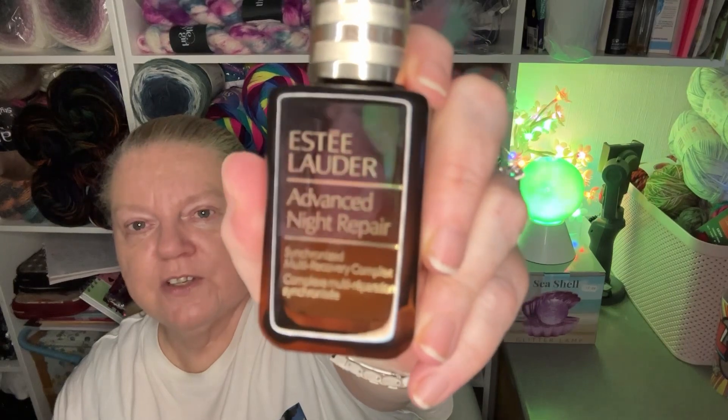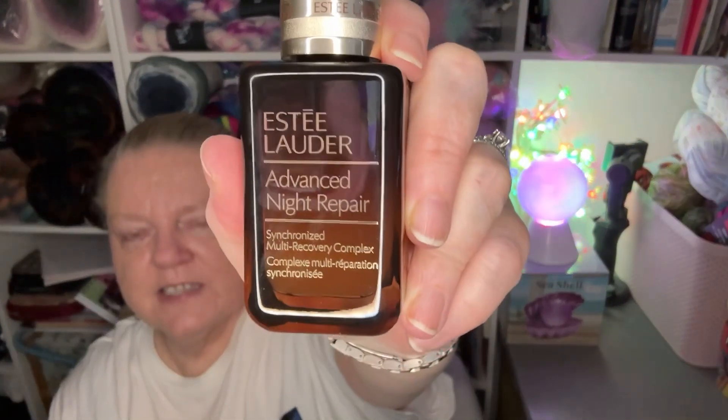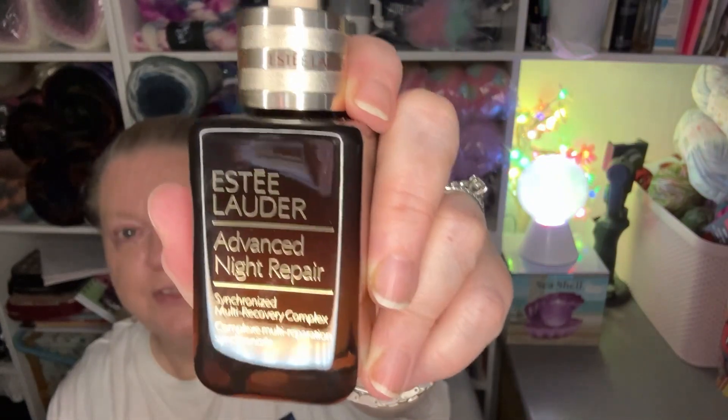I got this Estée Lauder Advanced Night Repair Synchronized Multi-Recovery Complex — Complete Multi-Reparation Synchronisée — obviously that last bit was better French than myself. This was quite a big one, it was a 50ml. Quite expensive, but half price, it was well worth having. Advanced Night Repair Serum — it's got lots of stuff in it and it does everything: anti-aging, collagen repair, the whole thing. I got it for about £30 or something. I did have a receipt but I've lost them all — I folded them up nicely and then lost them.